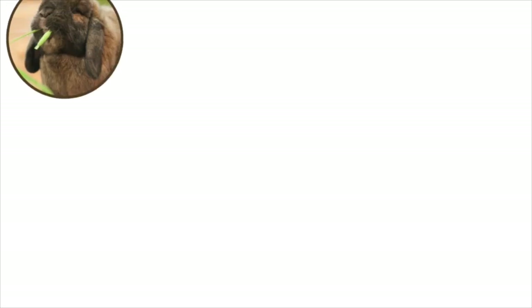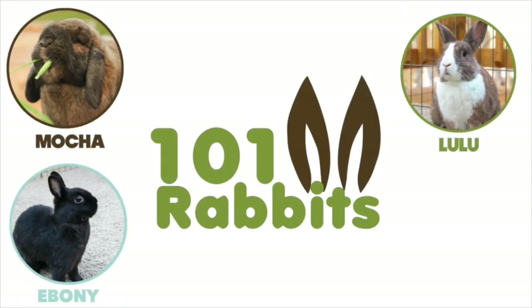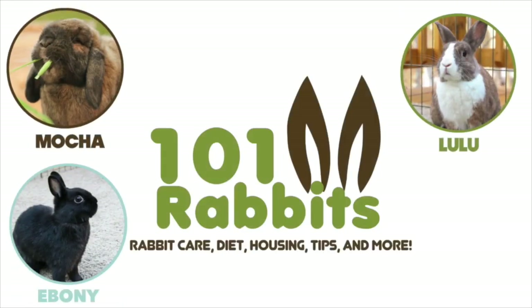Hey guys, this is Hayley from OneOnDurbs.com and today I'm going to be doing a video on what I got for Christmas. I'm not trying to brag or anything in this video — I'm just simply showing what I got for Christmas. If you don't enjoy that type of video, you don't have to watch.